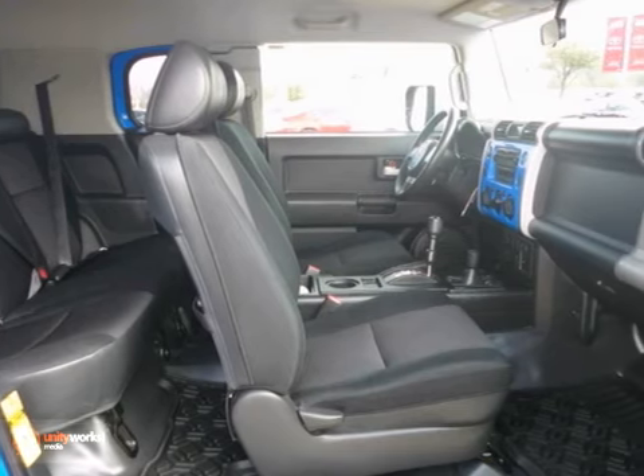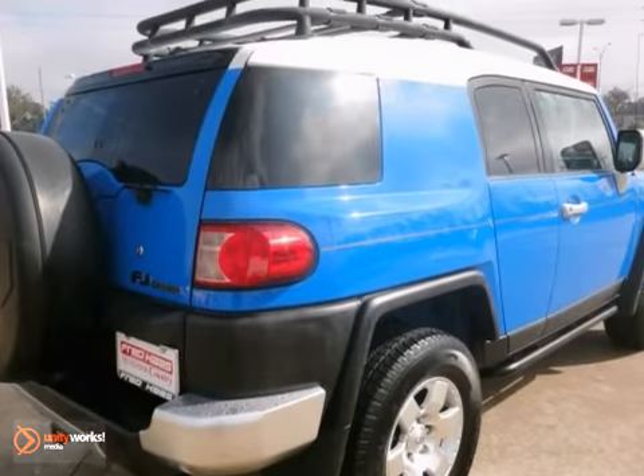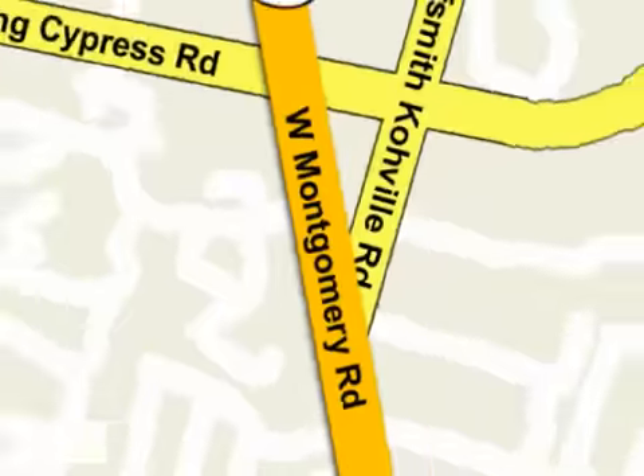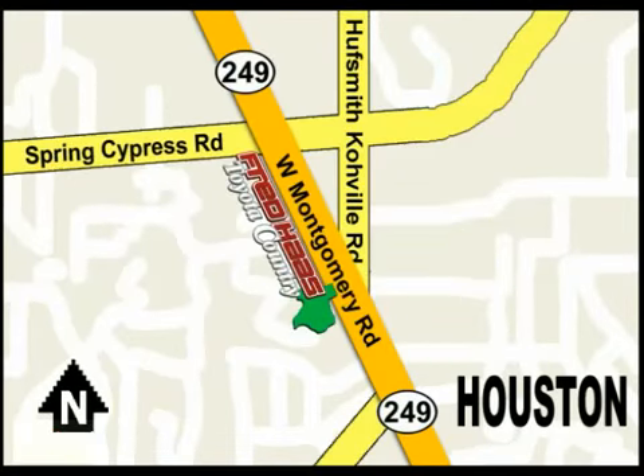Come on out and test drive this Toyota FJ Cruiser today. With over 1,000 vehicles in stock, we're sure to have what you're looking for. Fred Haas Toyota Country, Highway 249 at Spring Cypress, just two miles north of Willowbrook Mall.